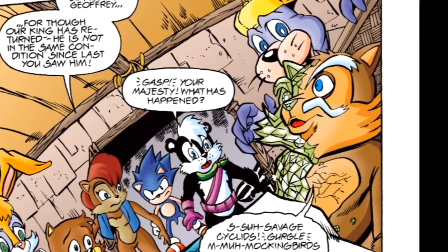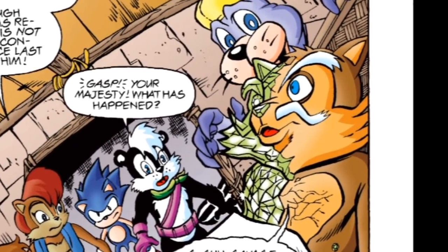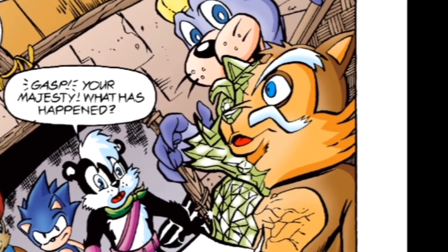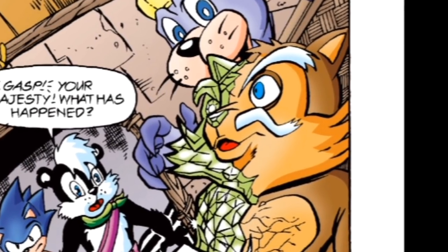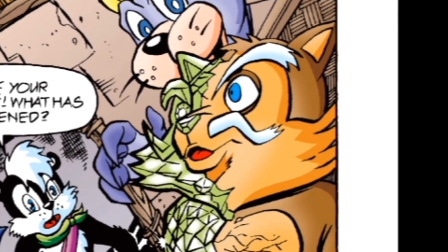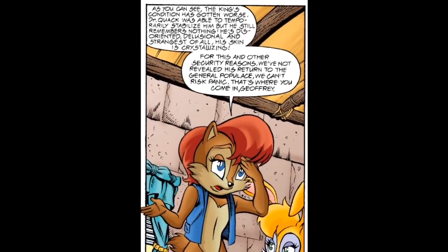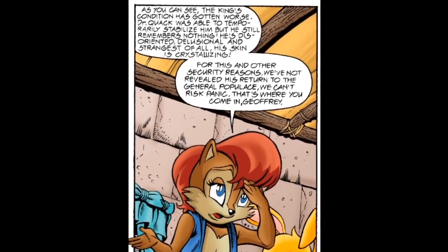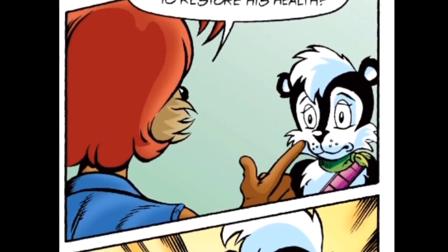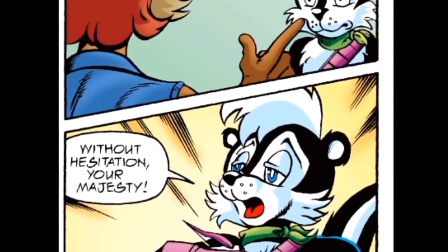After rescuing the King in Issue 41, his health has taken a turn for the worst. Thanks to being in the Zone of Silence for years, readjusting to Mobius' atmosphere has caused him to be disoriented and delusional. Dr. Quack has temporarily stabilized his condition, but his mind is still gone — not to mention his body's turning into crystal. Sally wants to keep the King's return a secret until his health is sorted out, for the sake of the general public. That's where Skunk Boy comes in — he's to stand guard outside and keep the secret.